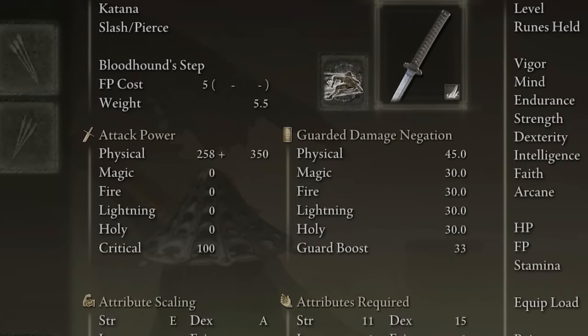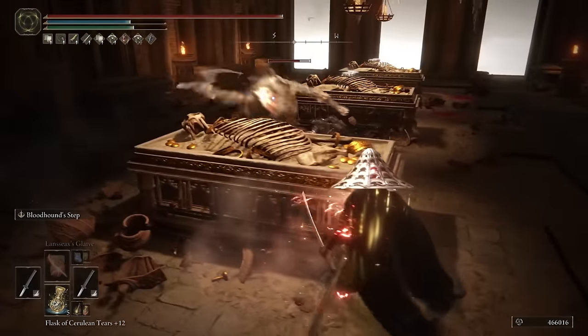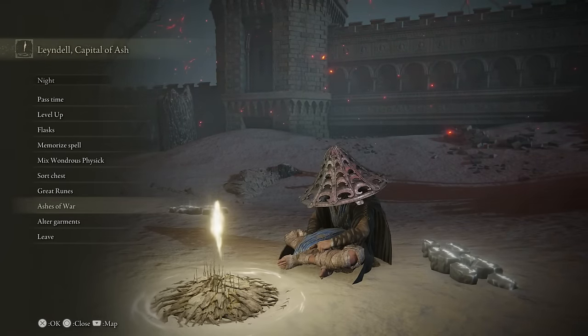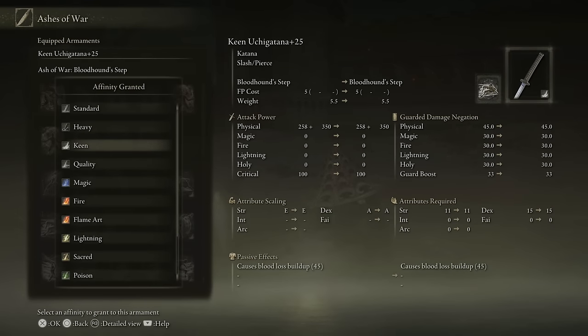I also have two Uchigatanas, very good weapons, fully maxed out at plus 25 — 258 plus 350 physical attack power. These weapons are going to hit extremely hard. We're also taking full advantage of the Bloodhound's Step Ash of War, which makes us very quick, very hard to hit, and extremely deadly. When you sit at a Site of Grace and apply this Ash of War, make sure to choose the Keen affinity — it gives the most damage for your katana.